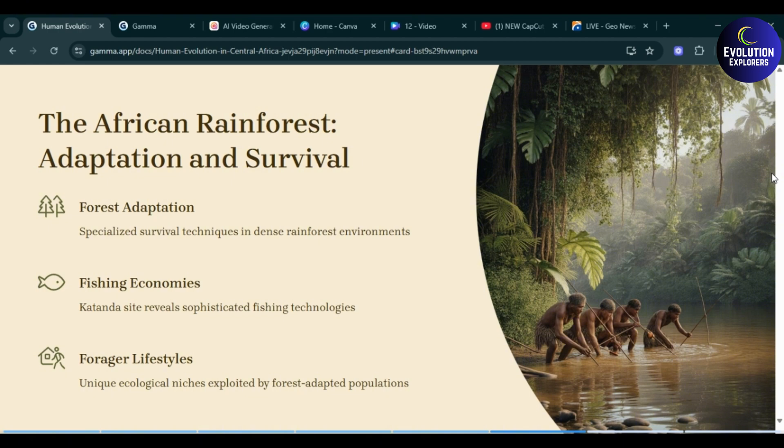This slide covers African rainforest adaptation and survival. The first point is forest adaptation: specialized survival techniques in dense rainforest environments. Fishing economies: the Katanda site reveals sophisticated fishing technologies. Forager lifestyles: unique ecological niches exploited by forest-adapted populations.